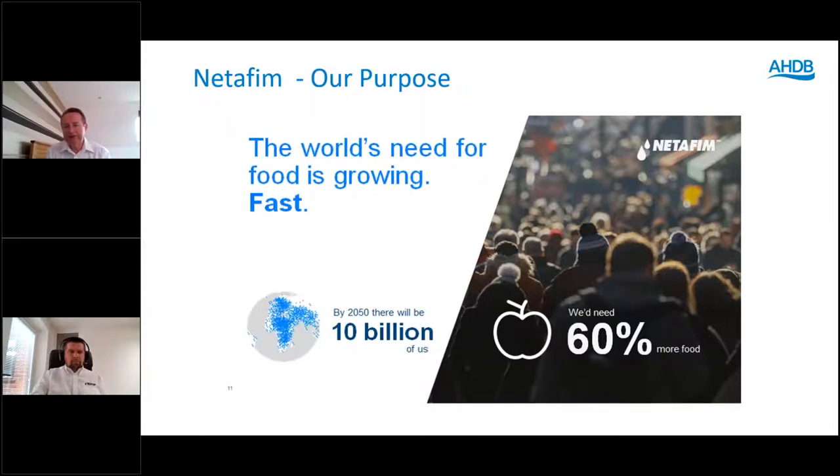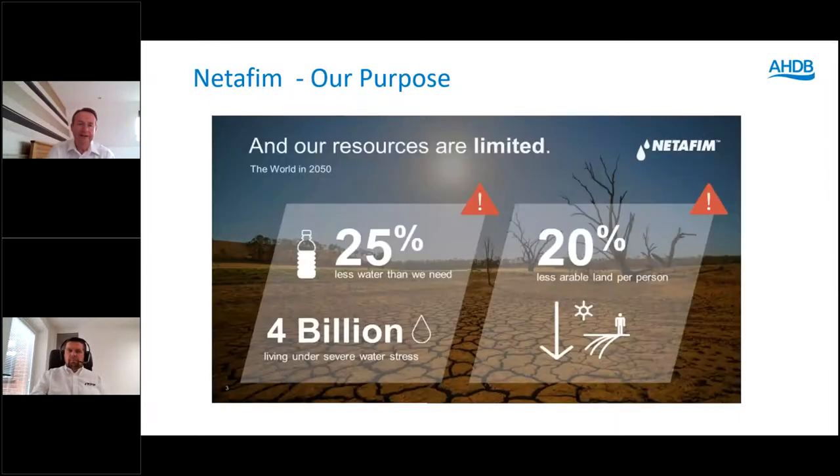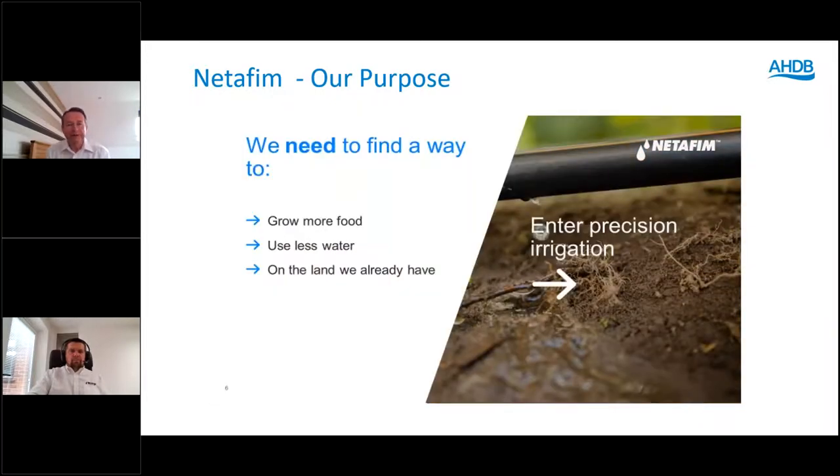The world's need for food is growing fast. Within 30 years there'll be 10 billion people and we'll need 60% more food than we have today, but we're not particularly good with our resources. If we do nothing, we will have 25% less water than we need and 4 billion people will be living in areas of severe water stress. At the same time we'll be trying to grow food on 20% less arable land per person than we have today — and this is only 30 years away.